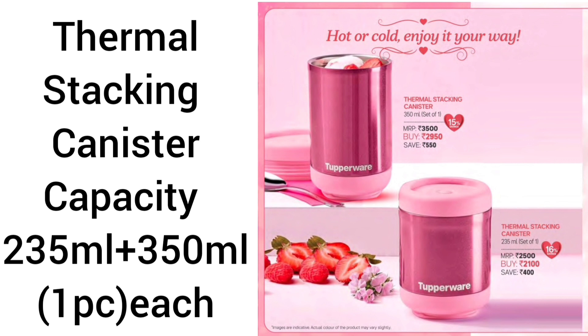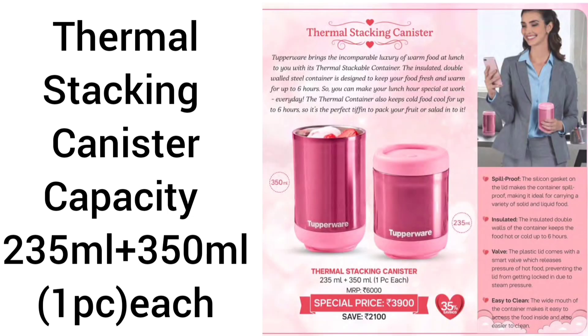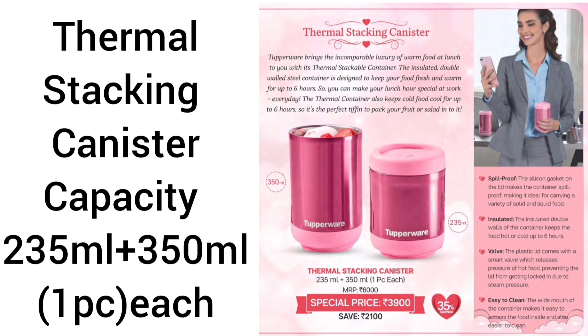Thermal Stacking Canister comes in two sizes: 235 ml and 350 ml, one piece each. It has a silicone gasket on the lid, spill proof, and can carry both solid and liquid. Double wall insulated, so it keeps contents hot or cold for 6 hours. It has a hot pressure release valve for easy opening, and it is easy to clean.